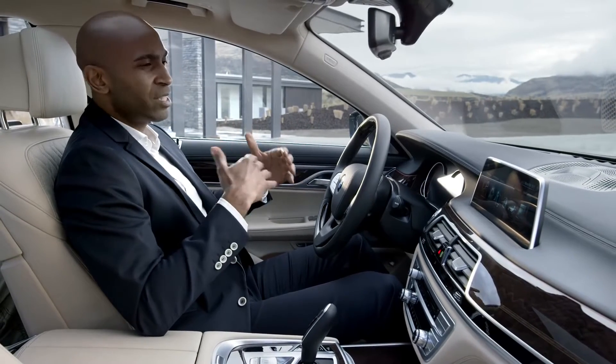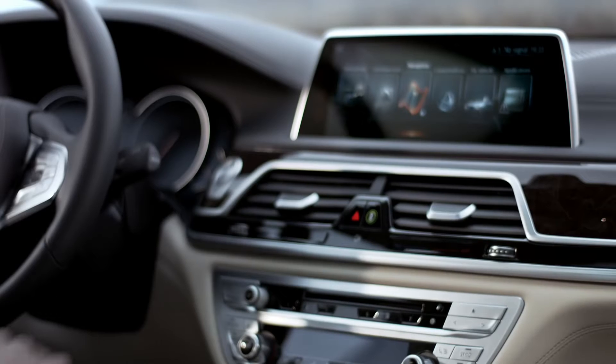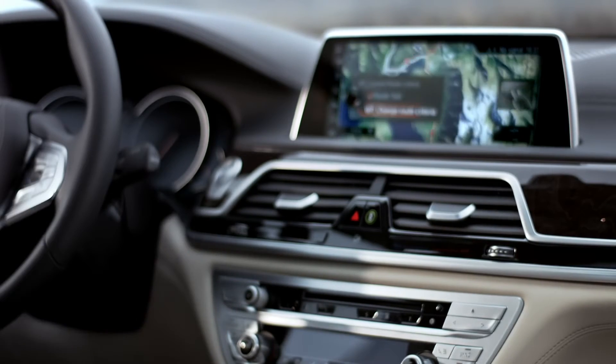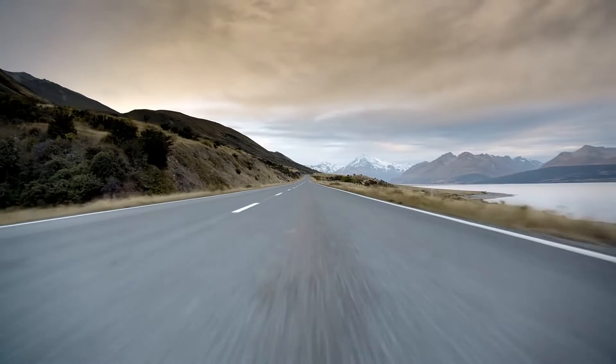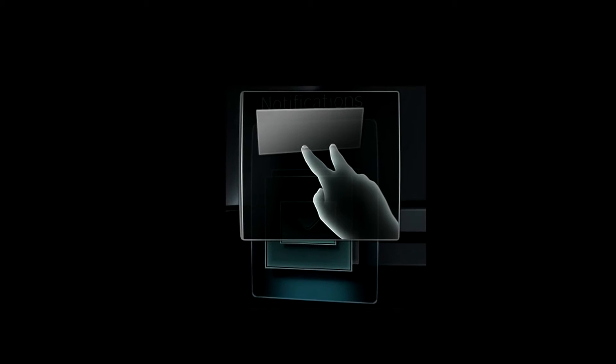Very impressive is also the way to interact with the all-new BMW 7 Series. A never-seen-before feature — you can operate the system via simple hand gestures, so you can keep your eyes on the road. There are four predefined gestures and an additional fifth one for customizing.